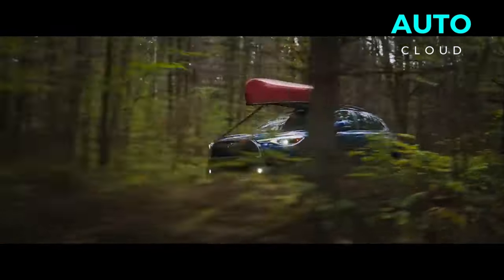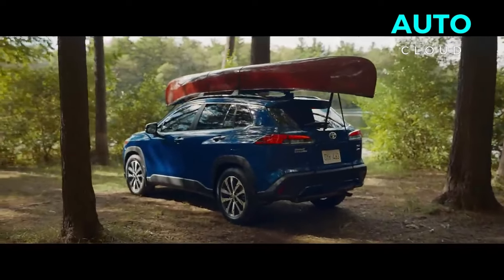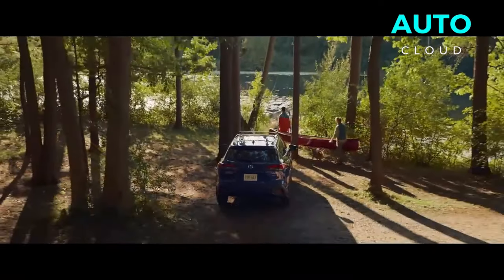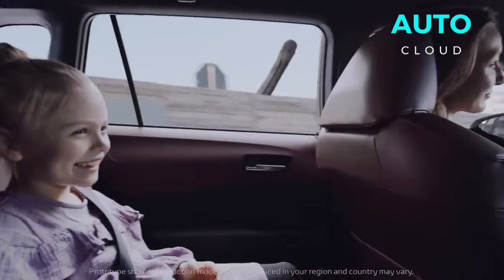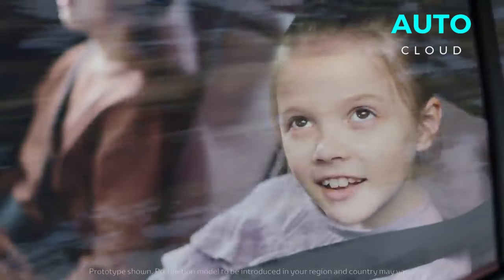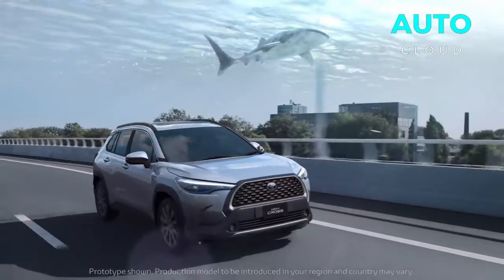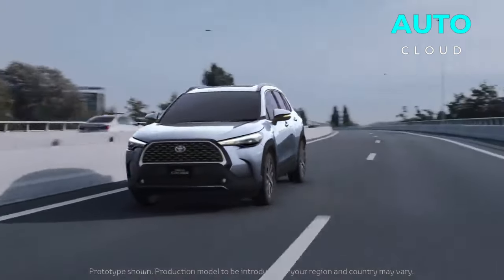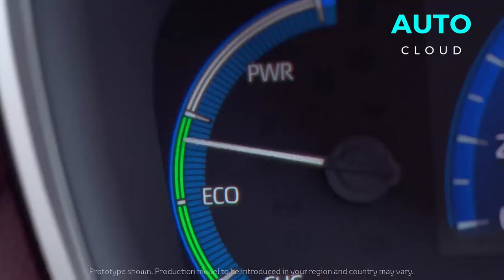According to the EPA, the Q8 e-tron's 106 kWh battery pack is expected to deliver up to 285 miles per charge. The Sportback model offers up to 300 miles per charge, provided you opt for the efficiency package, which includes more aerodynamic 19-inch wheels and a suspension tuned for efficiency. That range would give the Q8 e-tron Sportback a competitive edge versus rivals like the I-Pace and the Model X. Every e-tron also features a 170 kW fast charger that allows it to recharge 80% of its battery in around 30 minutes.